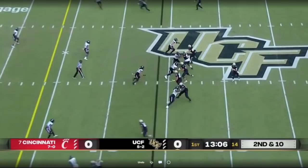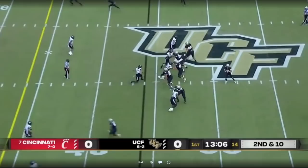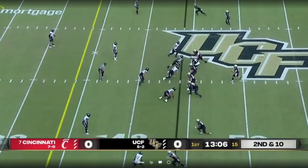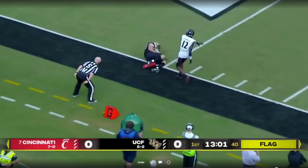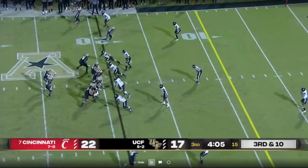Against Cincinnati — one of the best defensive backfields in the country, especially at corner — you see UCF going straight after them early in the game, going right down the sideline. Gabriel puts it up, number 87 is a big tall receiver who can go up and get it. They're not afraid to take shots. UCF was number one in plays of 20-plus yards — they will just keep taking shots, and when they connect, they score quickly. If you give them the ball in short fields they can start rolling on you, so you really have to play disciplined.